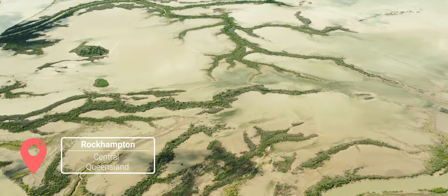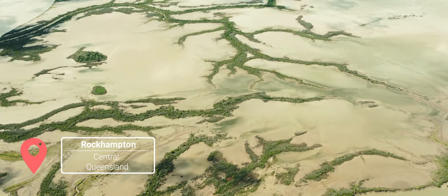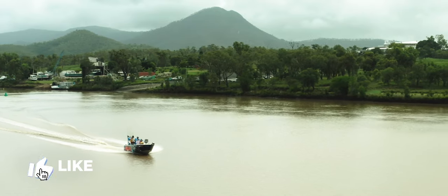We're in Rockhampton. We've come down here to check out the net free zones and an amazing fishery which is starting to become one of the best in Australia.